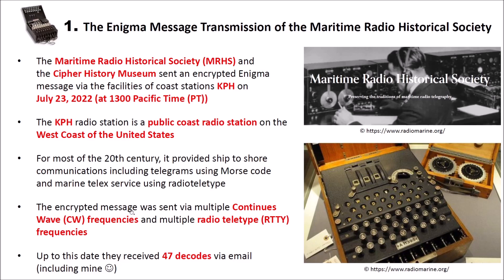The encrypted message was sent via multiple continuous wave (CW) frequencies and also on multiple radio teletype (RTTY) frequencies. Up to the date of this video, they received 47 decodes via email, and one of these decodes was mine.